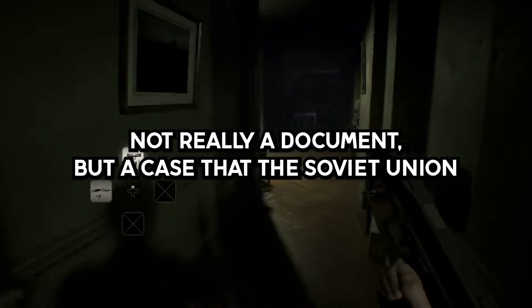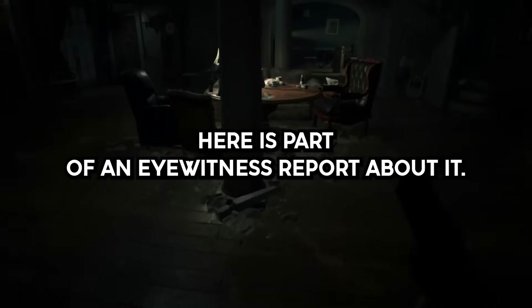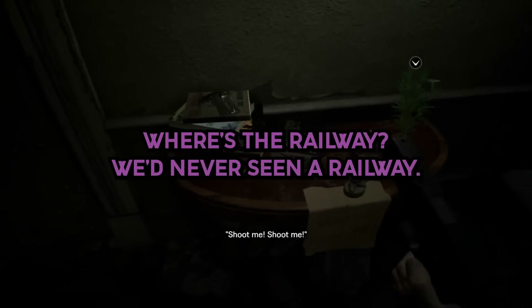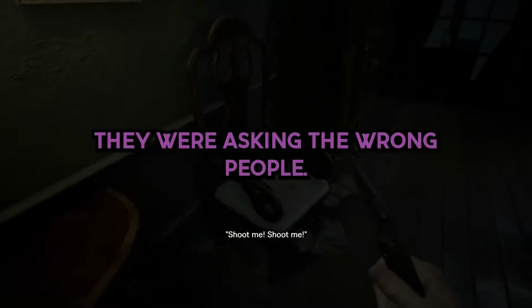Story 9. Not really a document, but a case that the Soviet Union tried to hide for a while — the Nazino affair. Here is part of an eyewitness report about it: 'They were trying to escape. They asked us, where's the railway? We'd never seen a railway. They asked, where's Moscow? Leningrad? They were asking the wrong people. We'd never heard of those places. We're Ostyaks.'